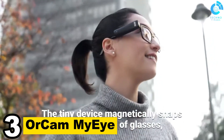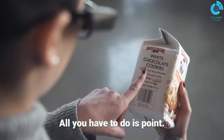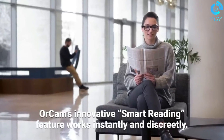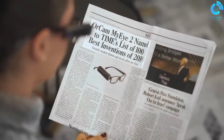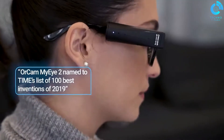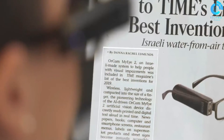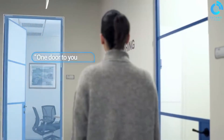Number 3: OrCam MyEye. The OrCam MyEye is a game-changing assistive technology device designed to empower individuals with visual impairments. It's a compact and discrete device that attaches to eyeglasses and harnesses the power of artificial intelligence to provide real-time audio feedback. Using a small camera, the MyEye can read text, recognize faces, identify products, and even describe the surrounding environment to the user. It effectively sees for the user, enhancing their independence and quality of life. OrCam MyEye is a groundbreaking tool that allows visually impaired individuals to access information and perform daily tasks with greater ease and confidence, making it a valuable assistive solution in the world of accessibility technology.